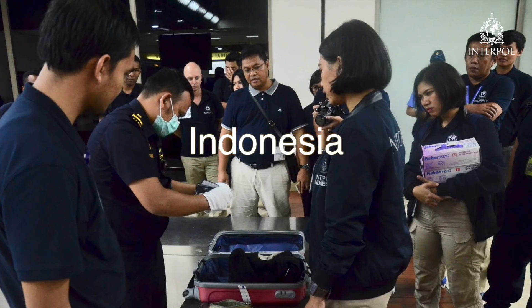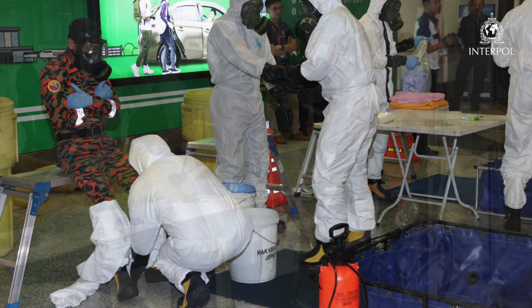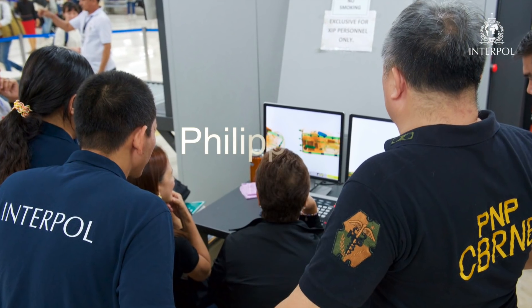One part was a workshop that brought together five countries from Southeast Asia: Cambodia, Indonesia, Malaysia, Thailand, and the Philippines.